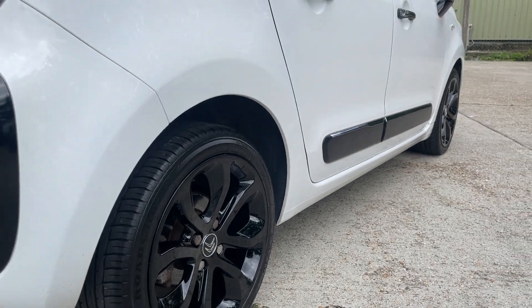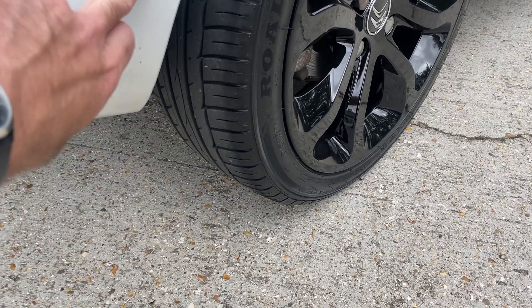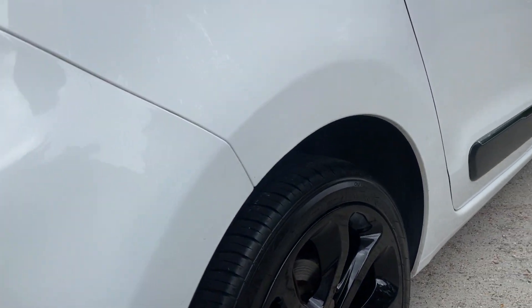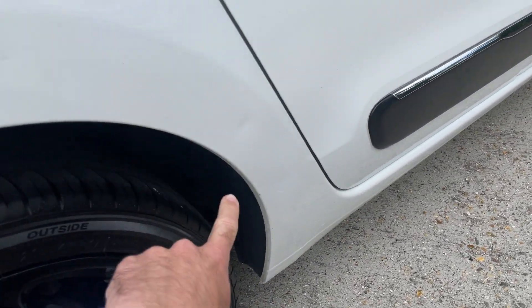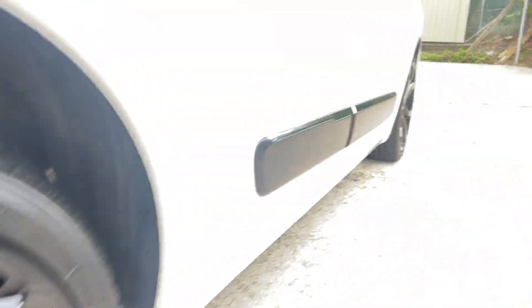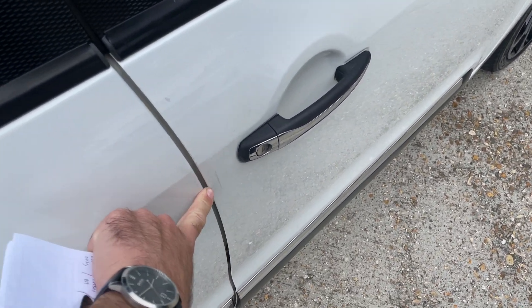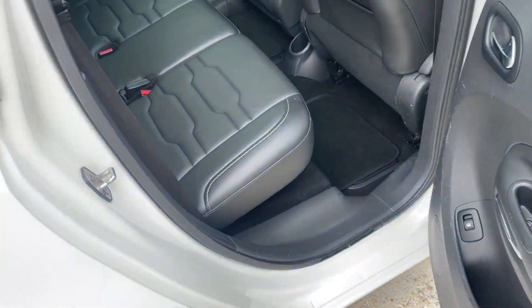Scanning down the offside, it's looking lovely — nice and fresh. There's a light little scratch that would probably polish out, nothing to write home about. There are a couple of small dents in the same location as the other side. The wheel is perfect and the tire again has loads of tread left.